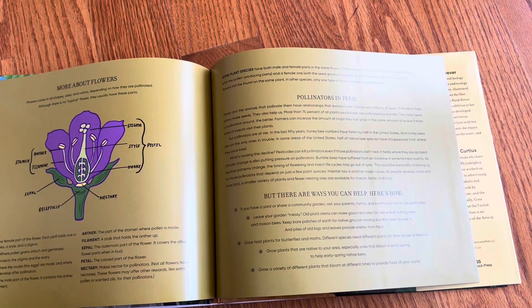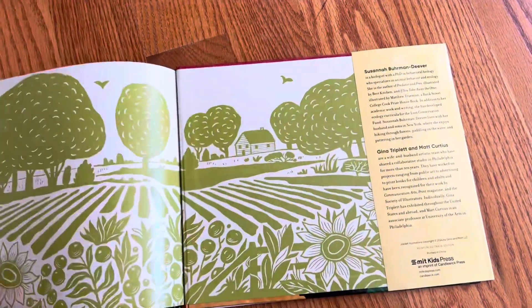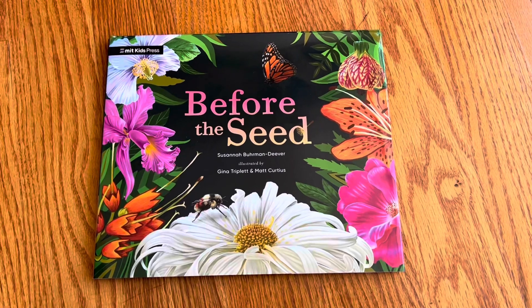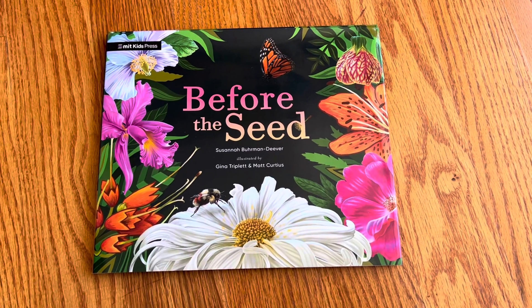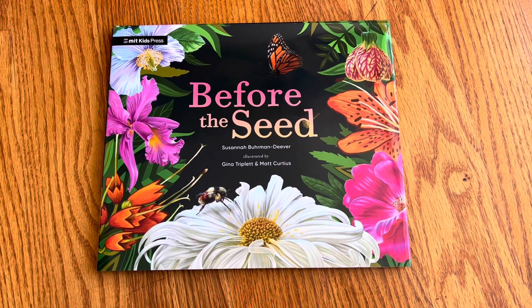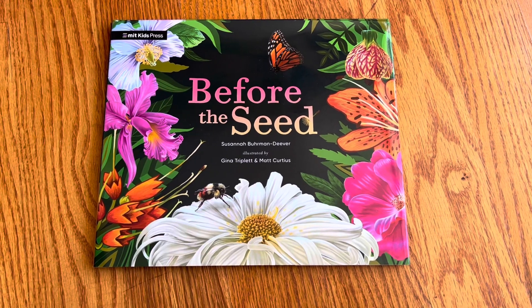This book is kind of about pollination and pollinators in peril, and they do it in a very interesting way — MIT Kids Press, I have to say. This is a beautiful book, perfect for spring as we're all noticing plant life and thinking about gardens and planting gardens.